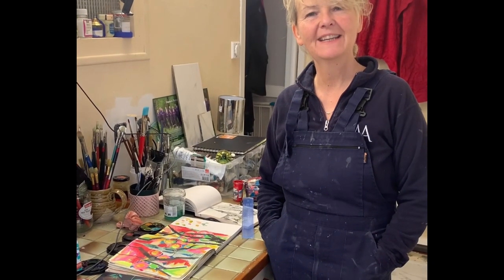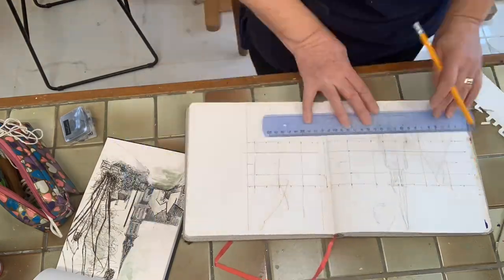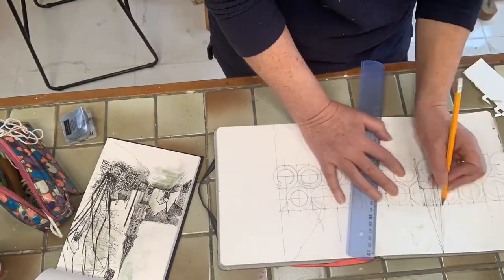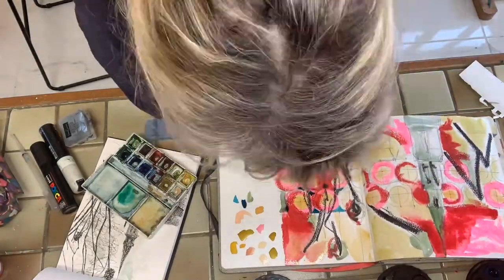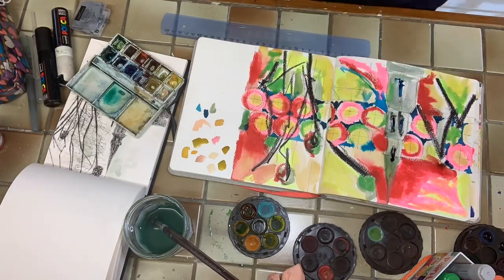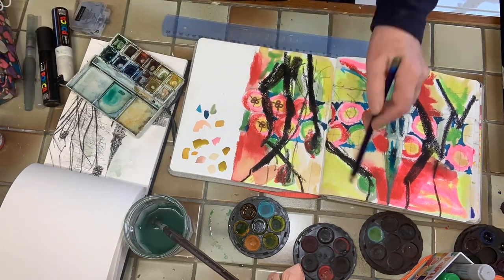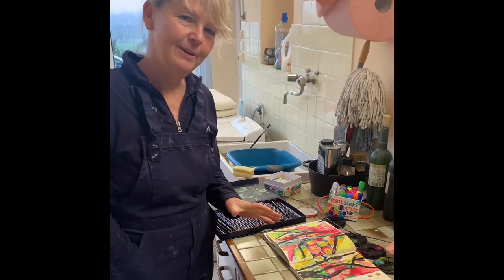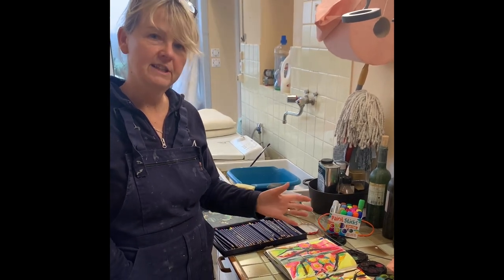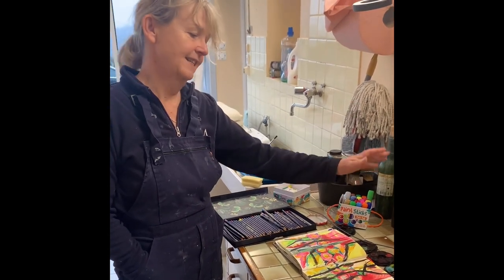I've been busy this morning working in my sketchbook. The best thing about using a sketchbook is it means that you can be totally free, no pressure. So I've had a little go with everything — I've used my pencils, my fabulous paint sticks, my inks, everything.